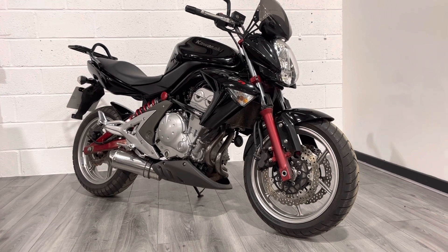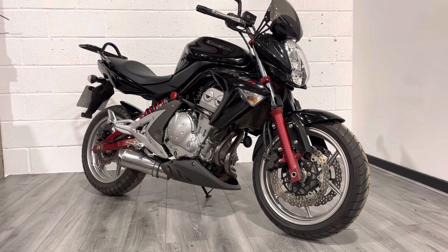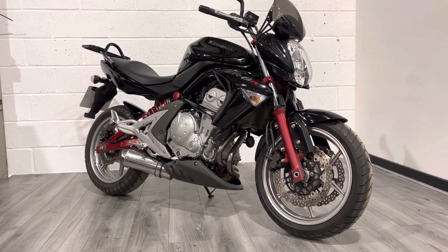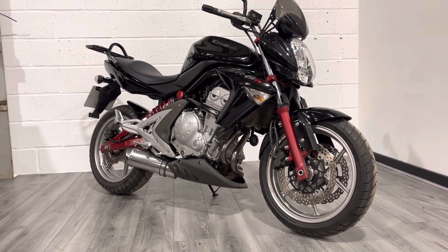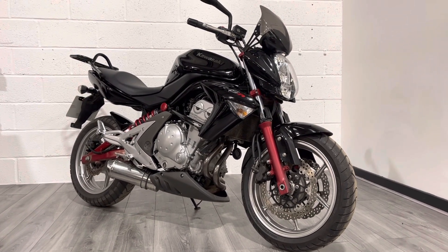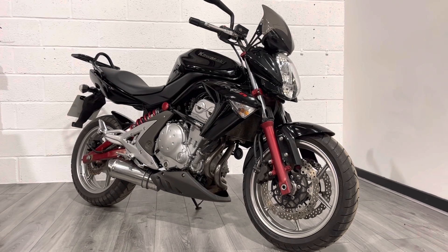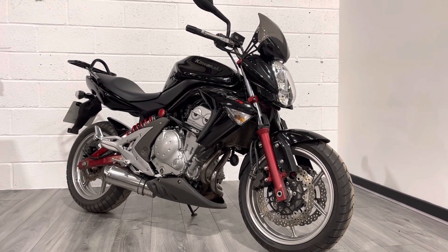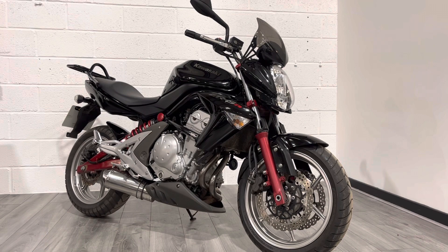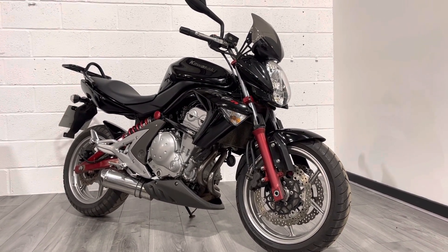This bike comes with free delivery to England and Wales. We do offer delivery to Scotland for a small charge, and we can offer finance and part exchange as well. We offer a three-month warranty with all used bikes. If you've got any questions, reach out via WhatsApp, live chat, or the socials, or give us a call. Feel free to drop into the showroom and try the bike on for size — thanks for watching and I look forward to speaking to you soon.